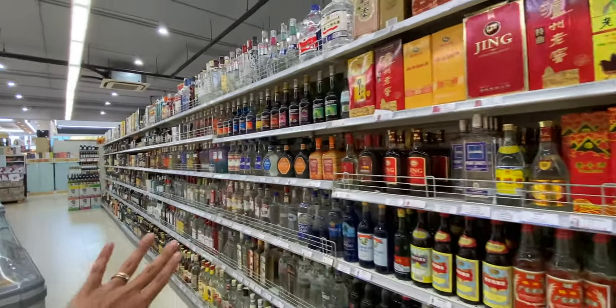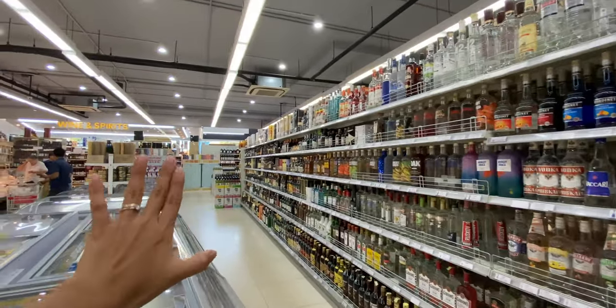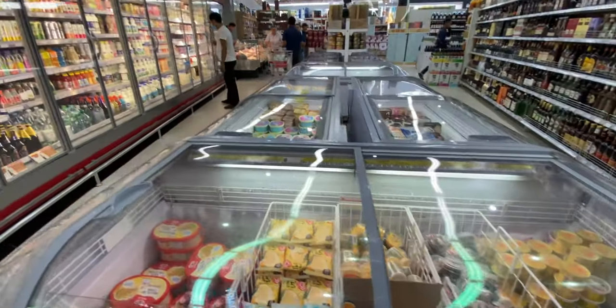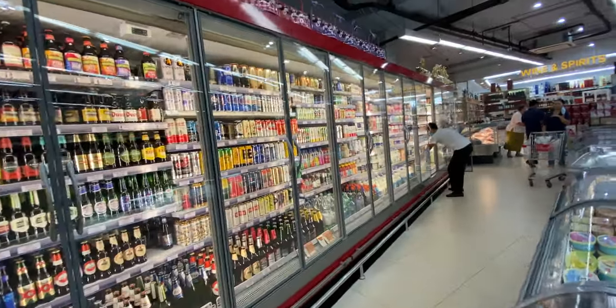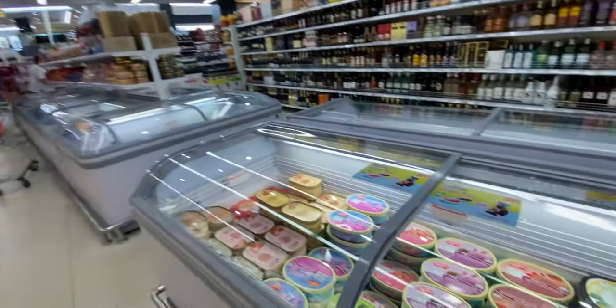This area is for vodka, alcohol, and beer. There's also an ice cream area here with cold beer, milk, and cheese.